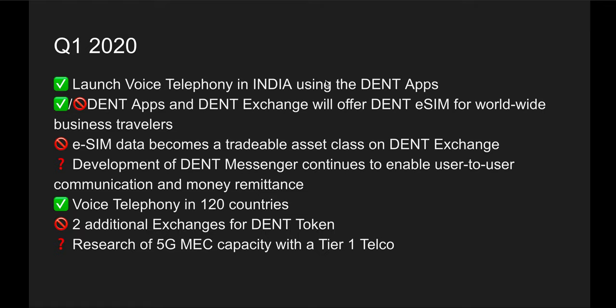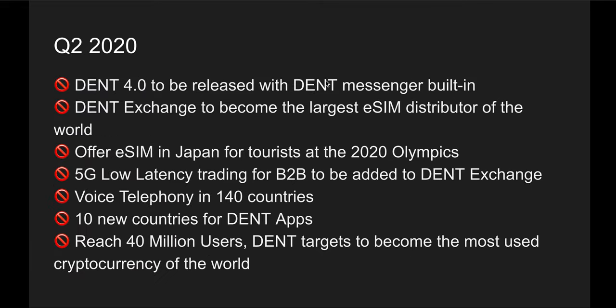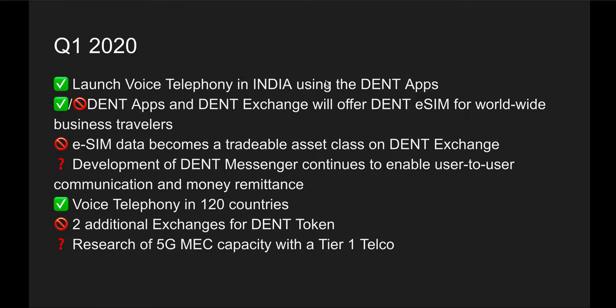In Q1 2020 they got quite a lot done as well — they increased their voice telephony service to another 20 countries and launched voice telephony service for India. Now in Q2 2020, we were expecting DENT 4.0, 5G latency trading, voice telephony in an additional 10 countries, and reaching 40 million users. These were not delivered, but since their focus shifted more toward eSIM-related products, that explains the change.